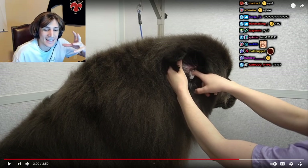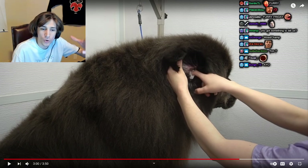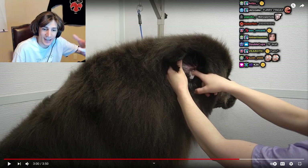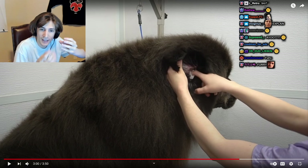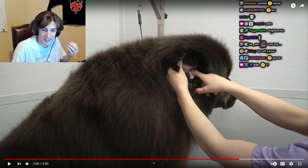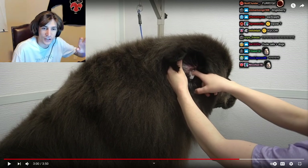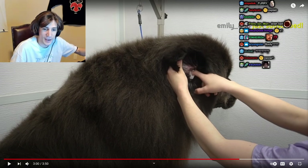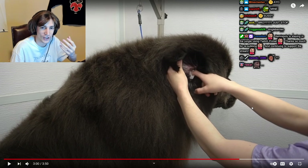When dogs go to do their business, sometimes they get dingleberries — material that stays stuck at the back. In a lot of her videos she has to trim very nicely at the back so there are no clumps that dry up.